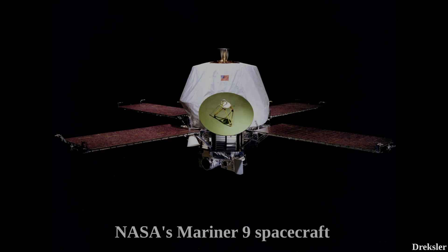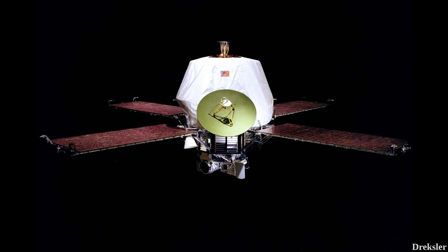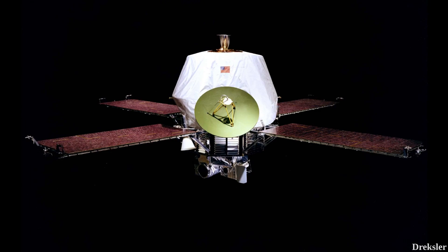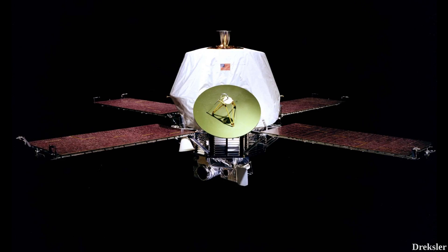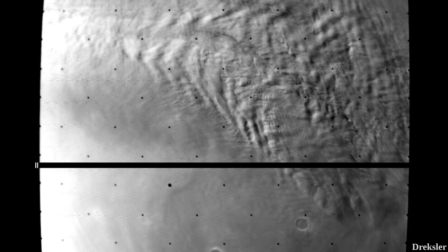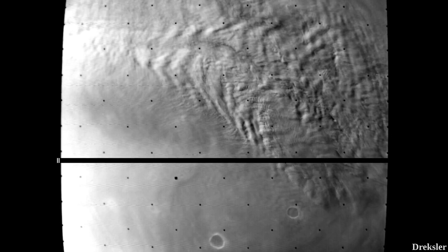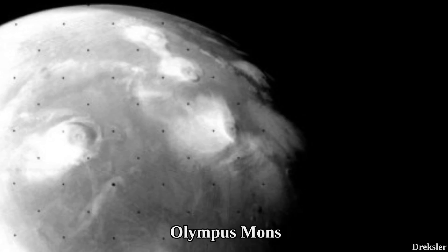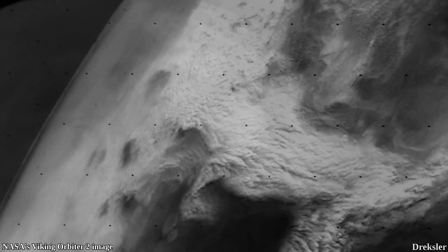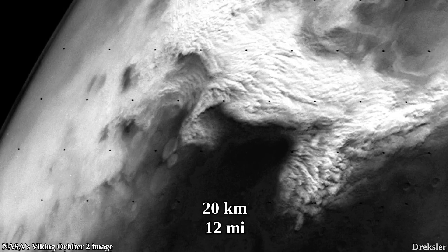Mariner 9 is the first spacecraft to orbit another planet — before it, there were only flyby missions. When Mariner 9 reached Mars in 1971, the planet was experiencing a global dust storm, which prevented it from imaging the surface properly. However, the peak of Olympus Mons — the tallest planetary mountain — was still visible above the storm, indicating that these global dust storms reach about 20 kilometers in height.